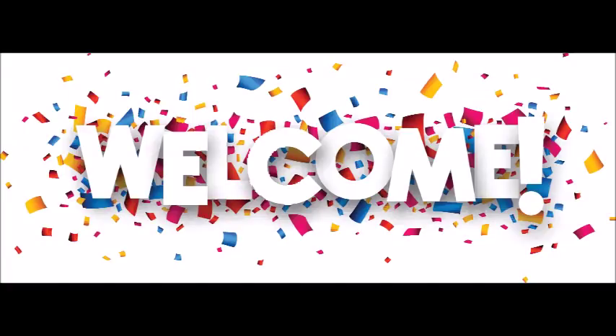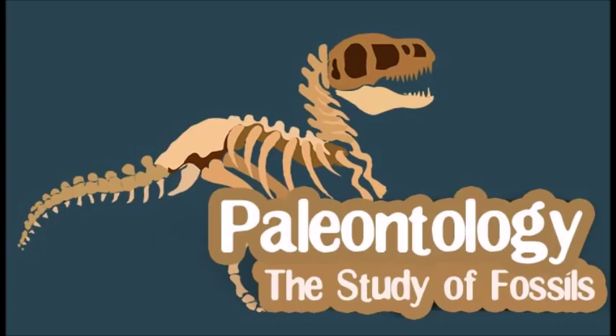Welcome back everyone! Today we're going to discuss a crappy subject, so don't expect too much. I'm also starting a new series on concepts in paleontology, perhaps a primer of things to come. Anyway, let's jump right in.